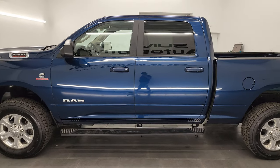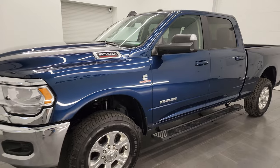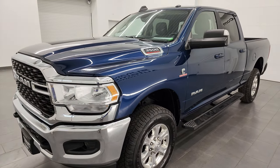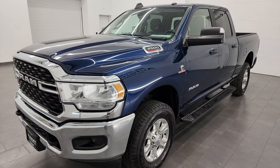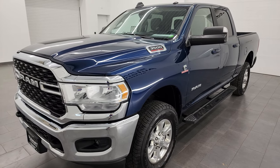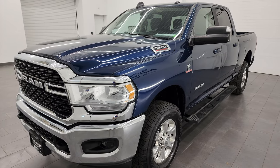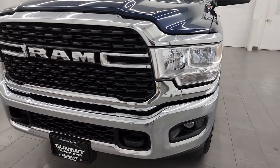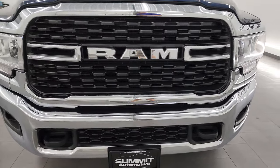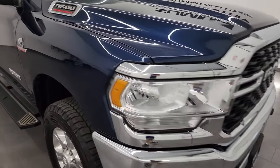This 2022 Ram 3500 has the high output 6.7 liter Cummins diesel, 420 horsepower, 1075 foot pounds of torque. It's paired up with the Aisin heavy duty six-speed automatic transmission. This truck has been fully safety and inspected by our service shop per the state of Wisconsin inspection process. It has a fresh oil and filter change, all the fluids have been checked and topped off, and this truck is 100 percent ready to go.